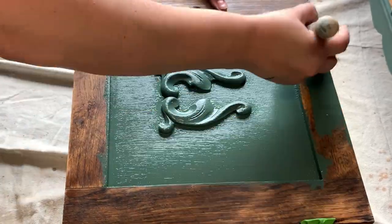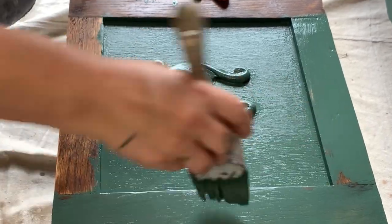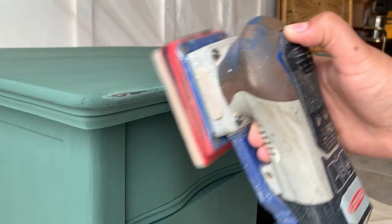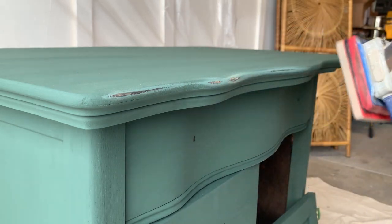Quick reminder that it's always a good idea to let your repairs dry overnight, especially if you've glued anything. Also let your paint dry. Here the next day, I'm also using my Surf Prep to distress this piece.